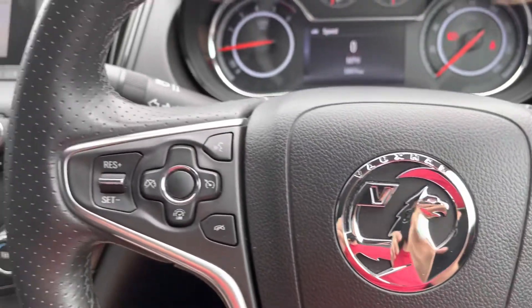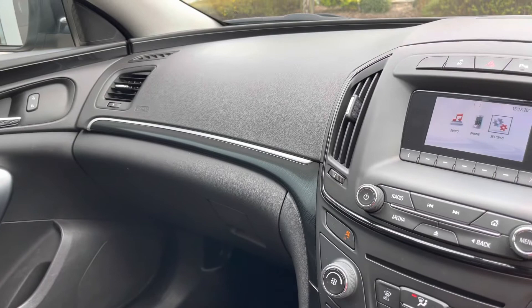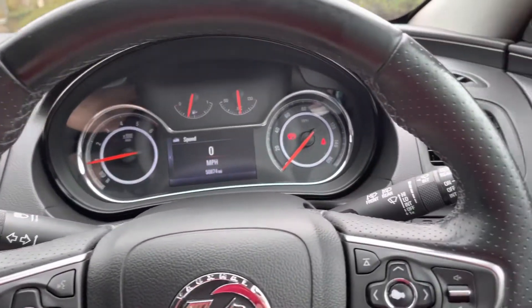Once in the driver's seat of this Insignia SRi, there's plenty for you to enjoy. The cabin features piano black inserts with various chrome accents to give it a more premium feel.